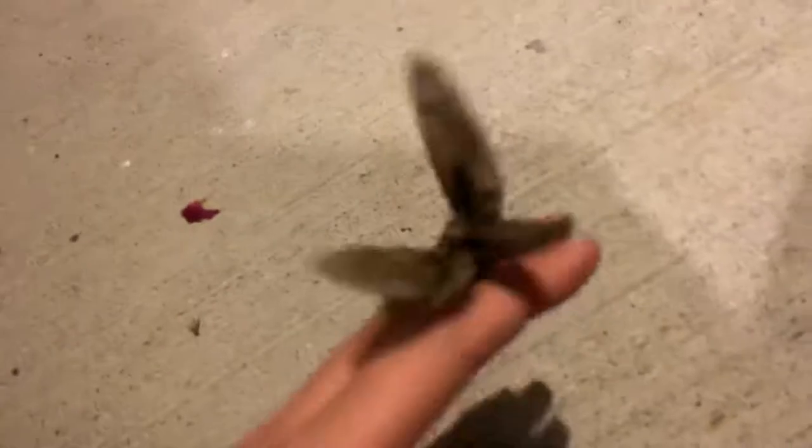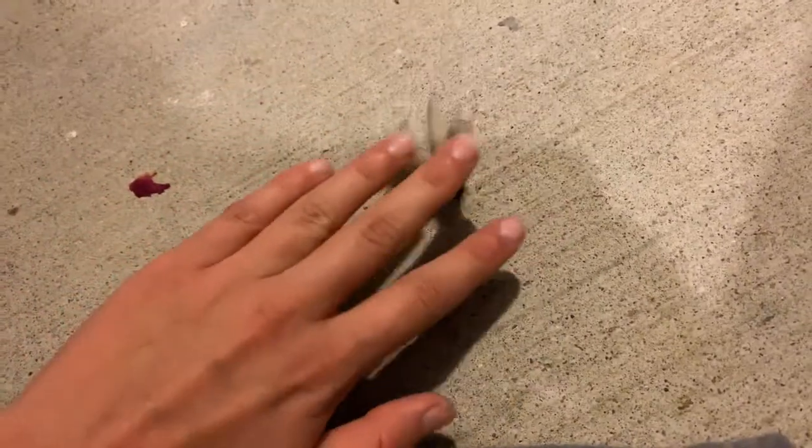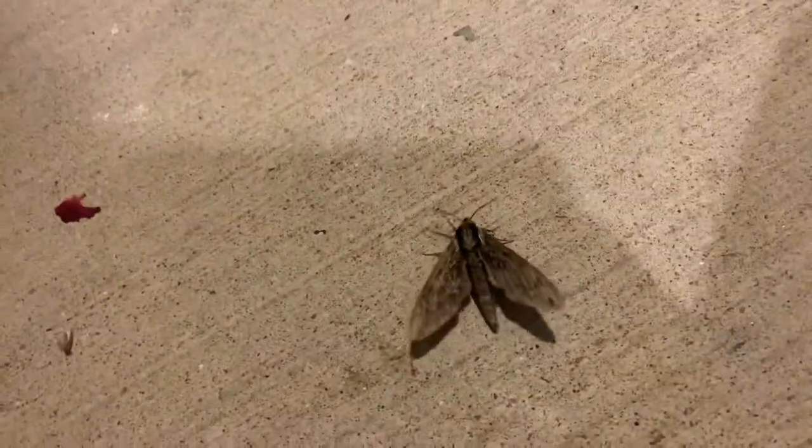This is a very pretty moth, and it's huge. I wonder what type of moth this is. Stop fluttering your wings, you're fine. It's beautiful. This is a beautiful moth. I actually really like this moth, but I'm not going to keep it.